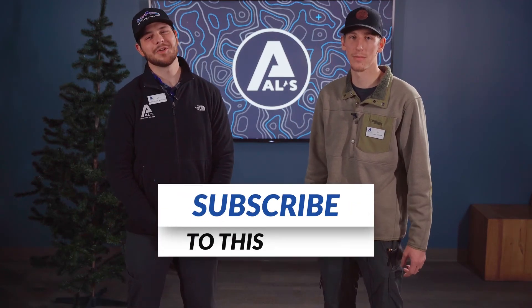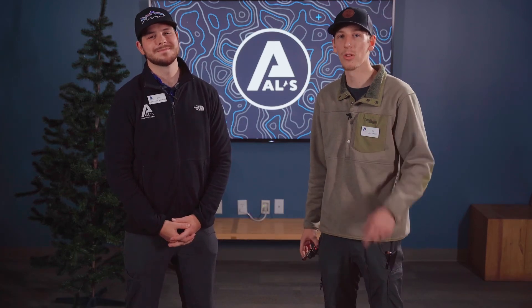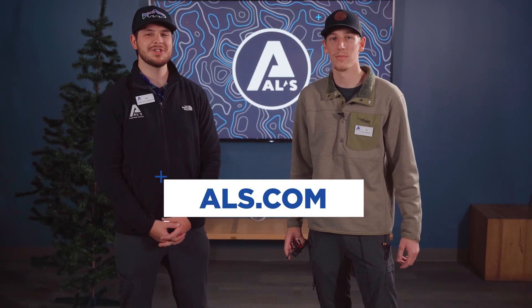Are you ready yet? Sure. Thanks for watching. Make sure to like and subscribe for more content like this one. And stop by your local Owls Sporting Goods for all your outdoor and sporting good needs. Also check out owls.com. We hope to see you again soon on the channel.